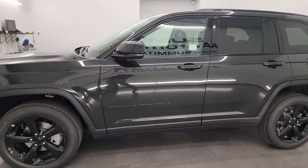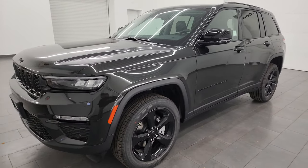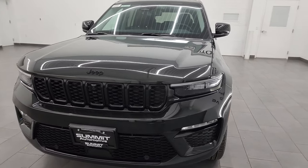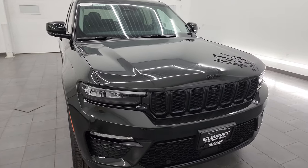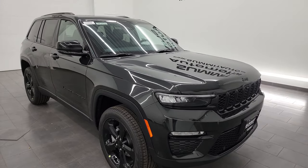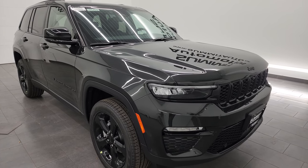This 2024 Jeep Grand Cherokee Limited has the 3.6 liter Pentastar V6 engine with electronic start-stop, paired up with the eight-speed automatic transmission. This one's going to get you 26 miles per gallon on the highway, 19 city, and an average of 22 miles per gallon.